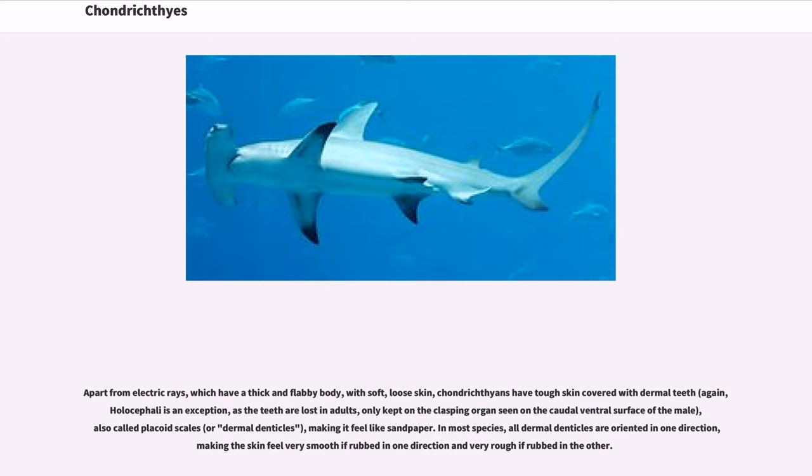Apart from electric rays, which have a thick and flabby body with soft, loose skin, chondrichthians have tough skin covered with dermal teeth. Holocephali is an exception, as the teeth are lost in adults, only kept on the clasping organ on the caudal ventral surface of the male. Also called placoid scales or dermal denticles, they make the skin feel like sandpaper. In most species, all dermal denticles are oriented in one direction, making the skin feel very smooth if rubbed one way and very rough if rubbed the other.